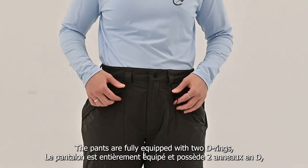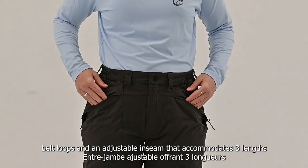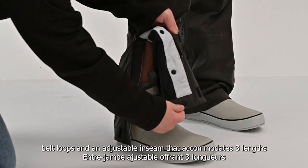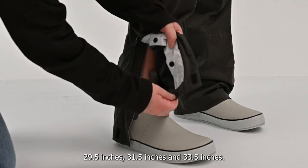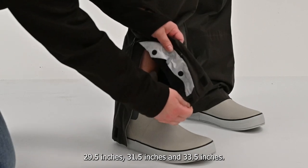The pants are fully equipped with 2 D-rings, YKK zippered pockets, belt loops, and an adjustable inseam that accommodates 3 lengths: 29.5 inches, 31.5 inches, and 33.5 inches.